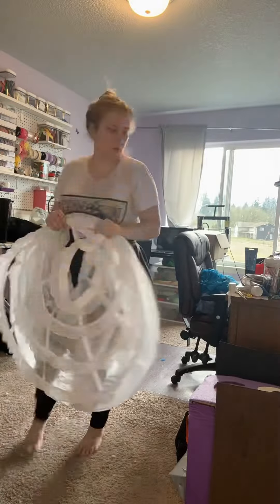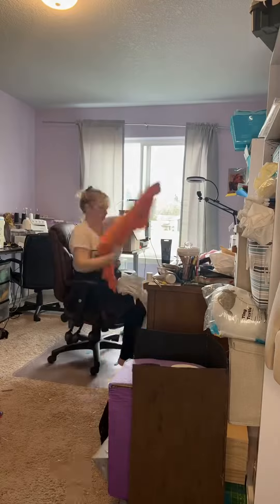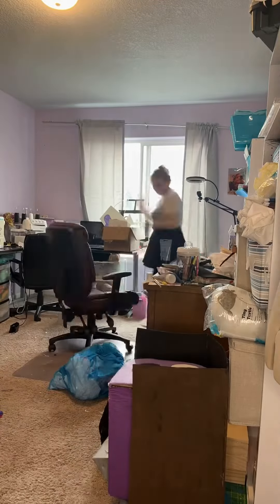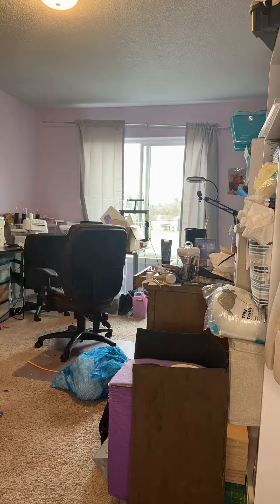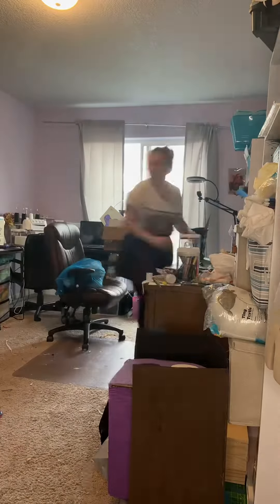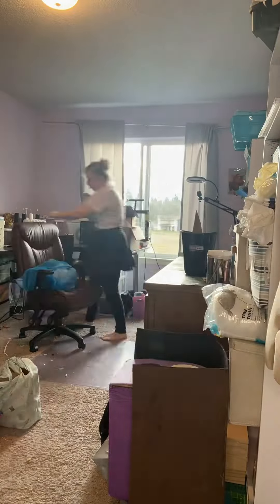I always start with the floor and work my way up. I put all the trash into a box, and then all of the scraps I think I'm going to use into the blue bag. I put everything else on top of the desks. That way when I'm done with the floor, I can start organizing the desks. The last step is to vacuum and wipe everything down.